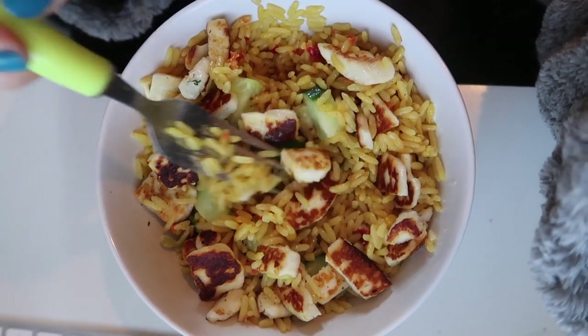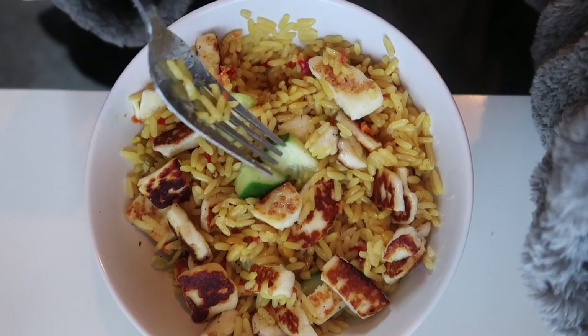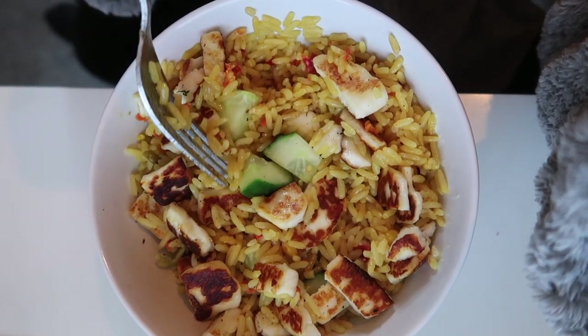I've just made a rice salad for lunch — cucumber, halloumi, and golden vegetable rice.